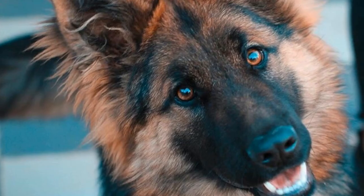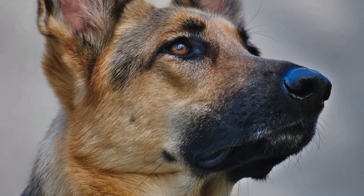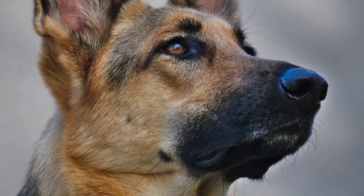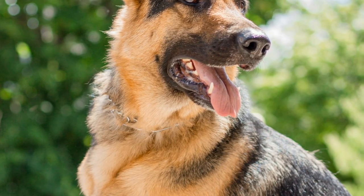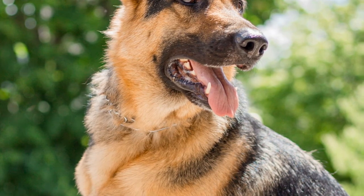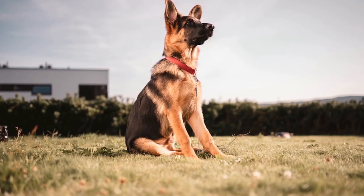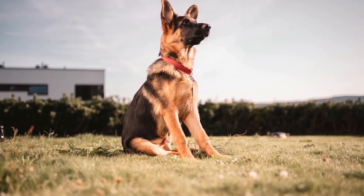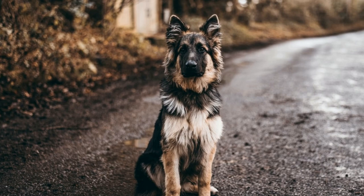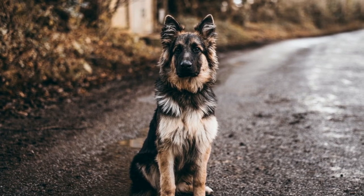Heatstroke: German Shepherds are prone to heatstroke due to their thick fur and lack of sweat glands. To cool down, they will often drool to regulate their body temperature. Heatstroke can occur when dogs are kept in hot environments without adequate ventilation or access to water. If a German Shepherd experiences heatstroke, their reflexes and motor functions can be impaired, so it's essential to take them to the vet immediately. Heatstroke can be life-threatening, so ensure your dog has plenty of shade and cool water in the summer sun.